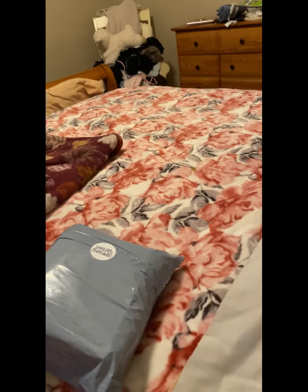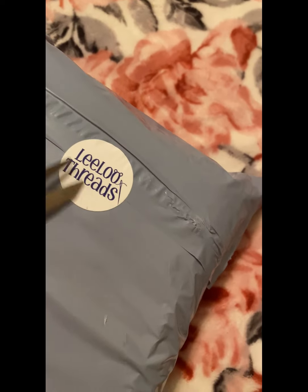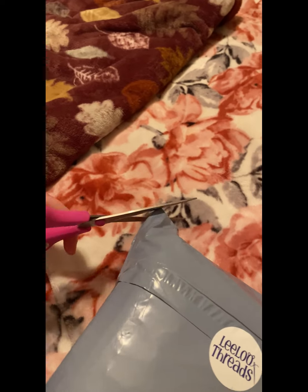Hi guys, I wanted to do — Coco got his first package today from somebody, and this is the company it's from. I want to open it and I don't know if I can do this with one hand, so I'll see if I can do my best here without him getting a hold of the scissors.